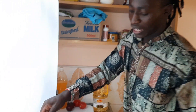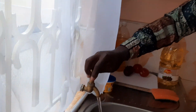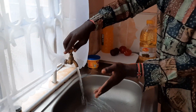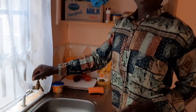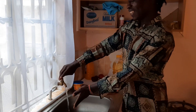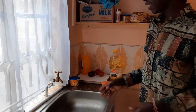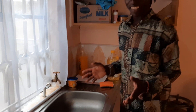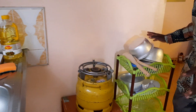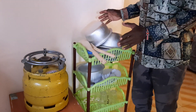I washed my utensils and everything, and we also have clean water. For those who always say maybe in Africa there is no water — look, this is the reality: clean, good water. This is the sink; I always keep it clean. You can tell from my utensils — they are always clean. Hygiene is one of my priorities, bachelor life in the university.